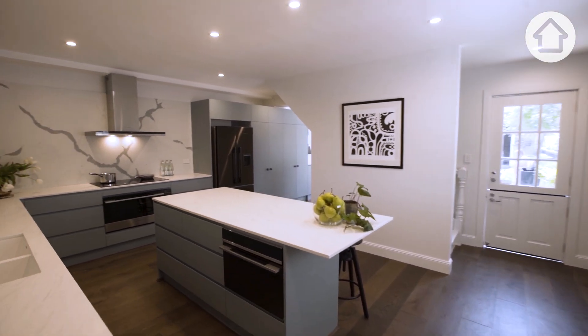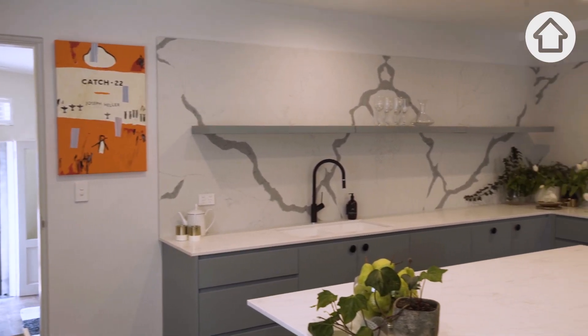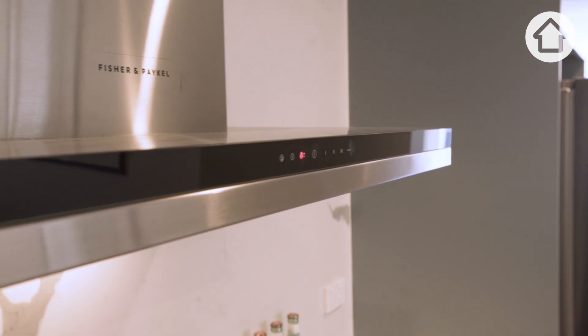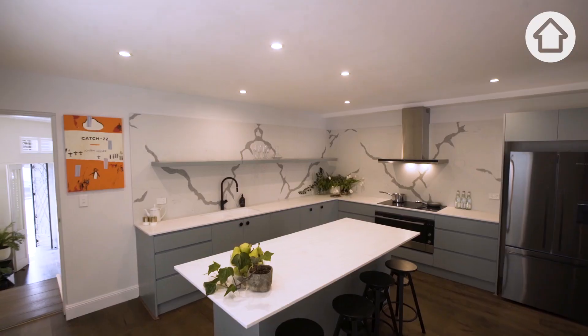Here we are in the heart of the home — this gorgeous gourmet kitchen, which has been created by interior designer Shana Blaze, who's also designed the rest of the home, which you'll get to see as we move through.